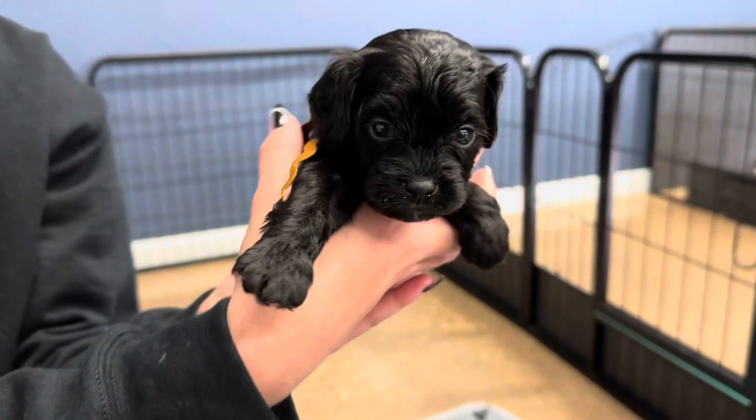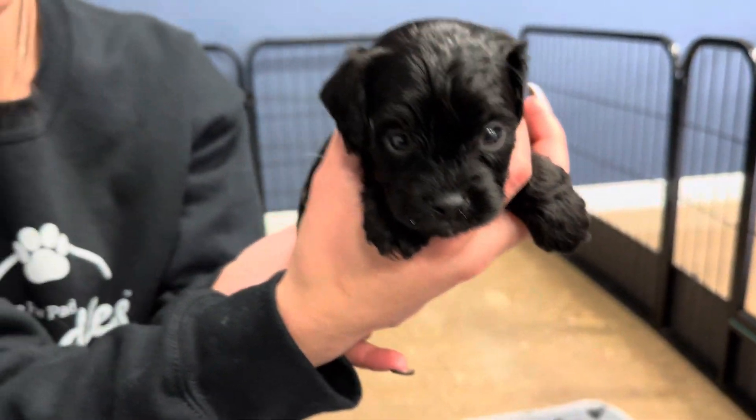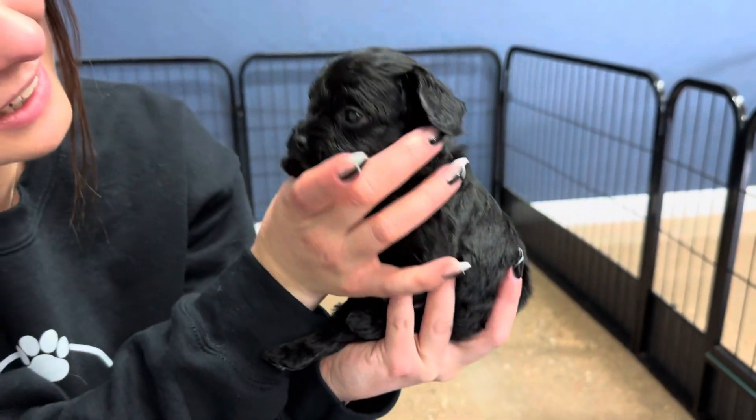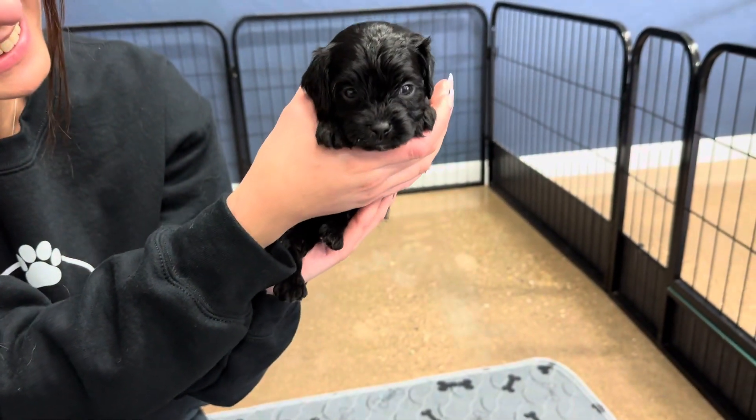This is Chestnut Boy. He is black. He's got a little tiny bit of white on his chest. He should stay the same color as well.